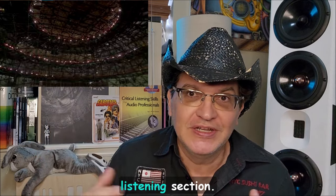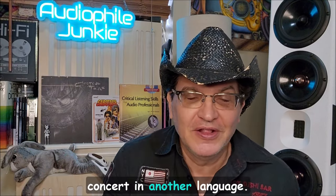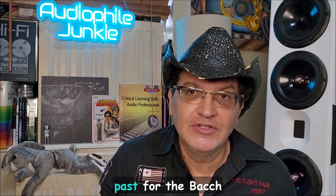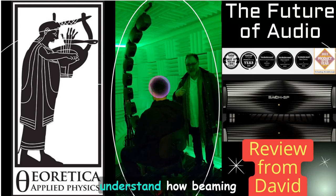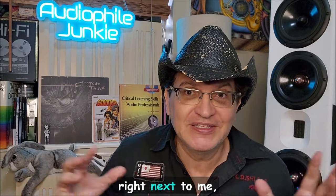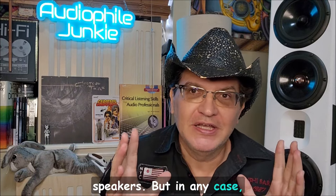Inside features beaming technology — speakers aimed at each listening section. In theory, you could have one section hear the concert in one language and another section in a different language. It's a lot of the same technology Edgar has developed, which is coming down the pipe for cars as well. Check out my video with Edgar at Princeton if you want to understand how beaming technology works — Pete the Greek and I were standing right next to each other and hearing two different things.